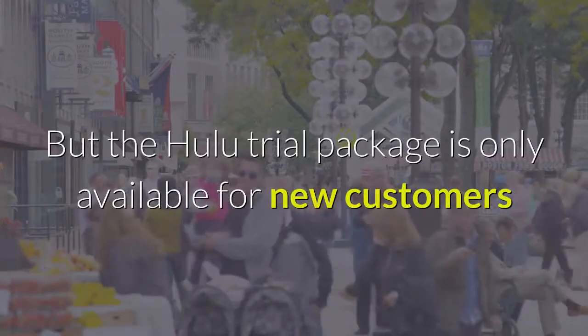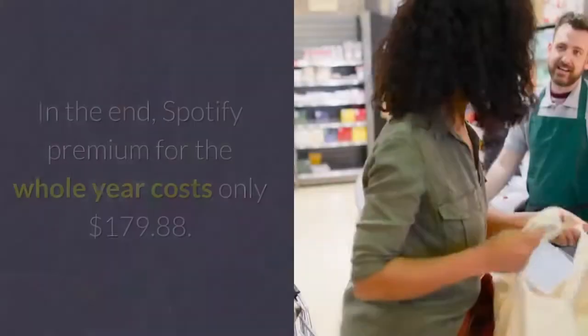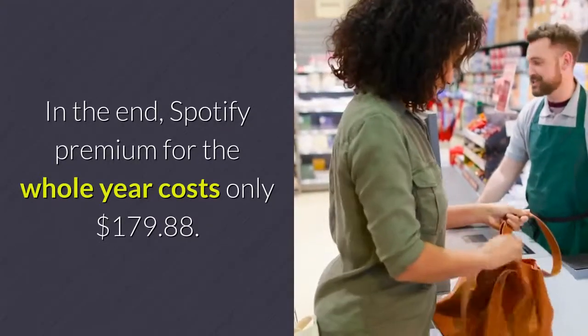But the Hulu trial package is only available for new customers or those who haven't used it for over a year. In the end, Spotify Premium for the whole year costs only $179.88.